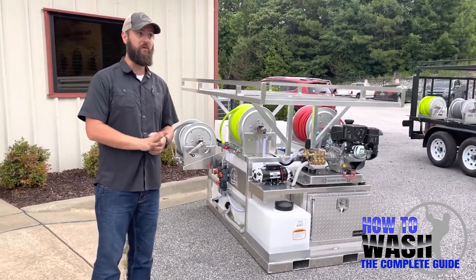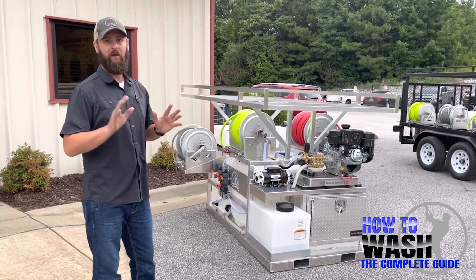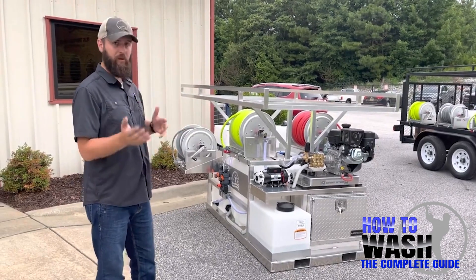We've had some delays on 24-volt stuff, but we just got 20 from one vendor and 30-something from another vendor. So thank the Lord — you guys that are waiting on 24-volt stuff, we're building that right now.